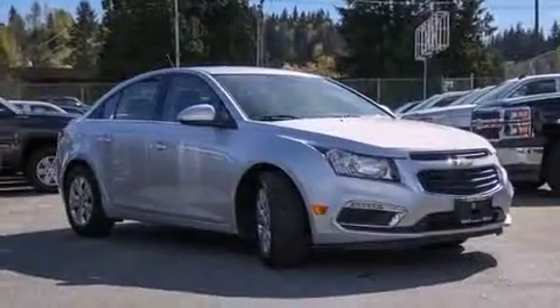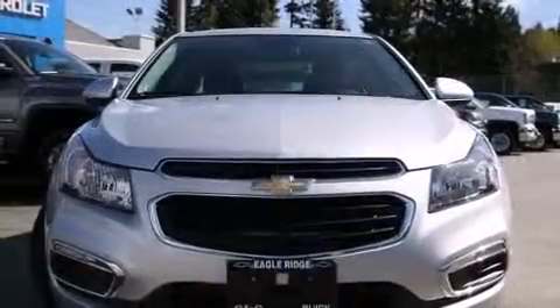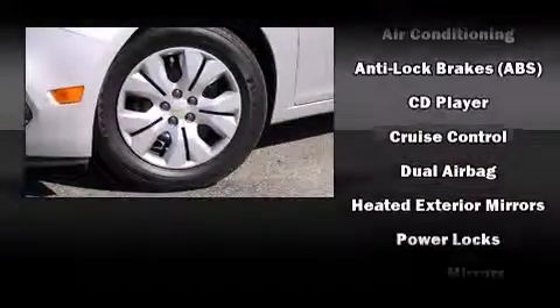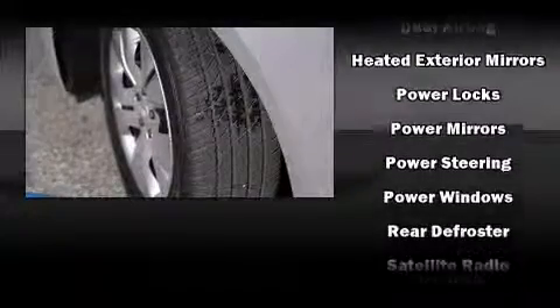Chevrolet infused the interior with top-shelf amenities such as delay-off headlights, variably intermittent wipers, and one-touch window functionality. Side-curtain airbags deploy in extreme circumstances, shielding you and your passengers from collision forces.